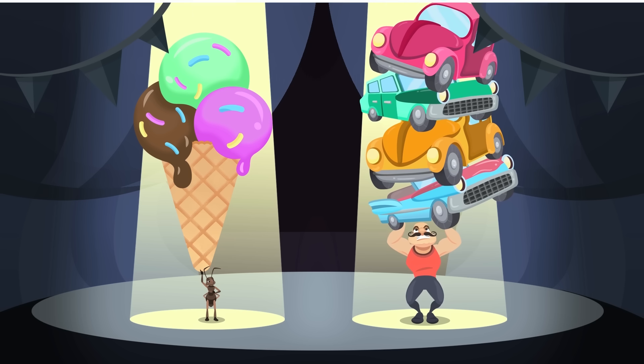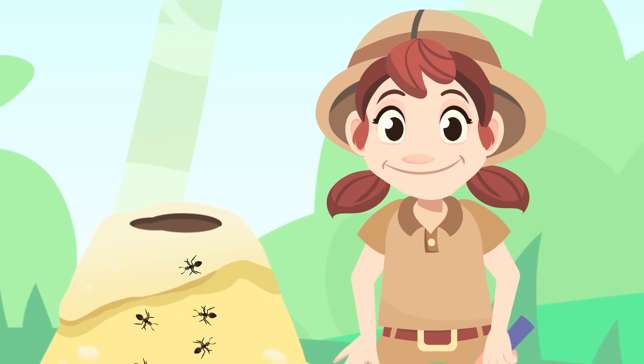This is equivalent to a human lifting the weight of four cars! And that is all about arthropods, folks!